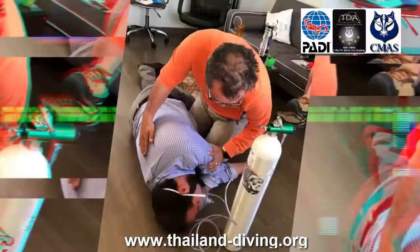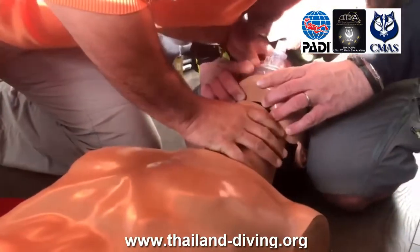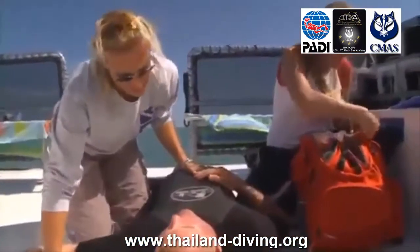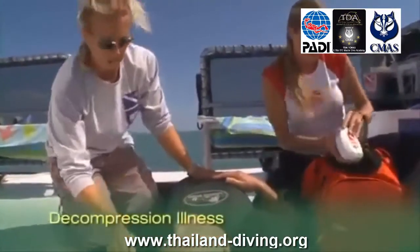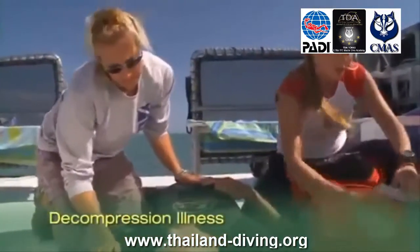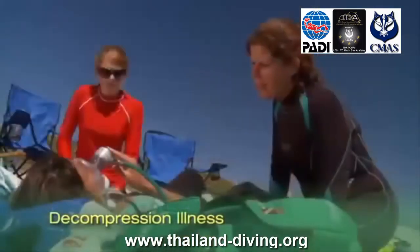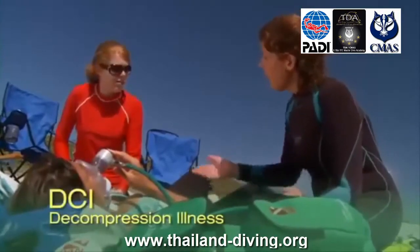Knowing how and when to use emergency oxygen is a great skill to have and means you're ready to help others should the need arise. Becoming a PADI Emergency Oxygen Provider lets you breathe easy knowing that you can recognize scuba diving illness treatable with emergency oxygen and are prepared to offer aid. There are no prerequisites, age restrictions, or water sessions required for this course. It's open to everyone.